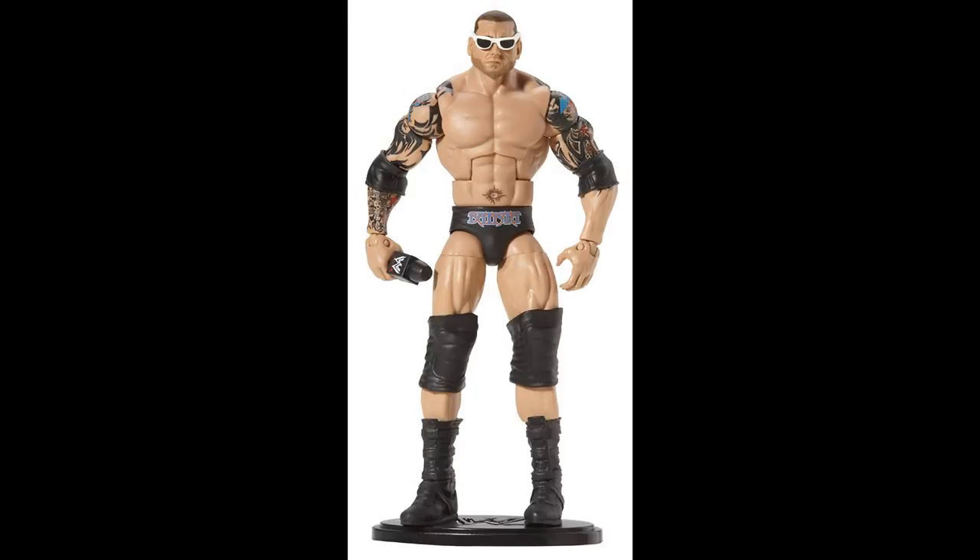Not only am I looking for the Elite 2 Batista, but I'm also looking for the Elite 6. I really like this one a lot. You don't need the microphone or the sunglasses, but this figure is awesome and I'd really like to have it. I would appreciate it if it had the elbow pads, but besides that I don't need any other accessories — even if it's missing knee pads, that will be okay. I just really need the tattoos to be intact and the trunks designs to look really nice. Elite 6 Batista is the next one on the list.